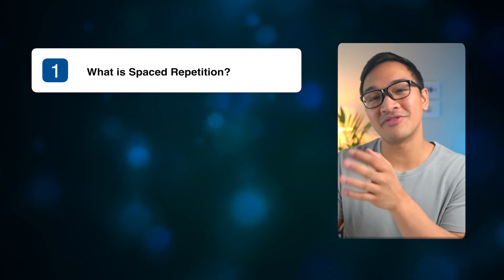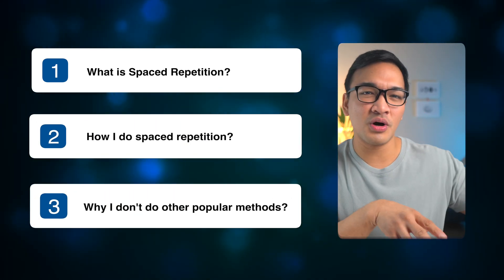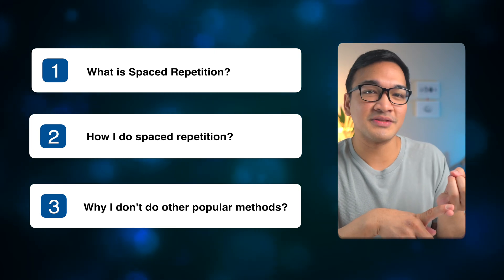So in this video, we're going to talk about what spaced repetition is and why it's so effective, how I do spaced repetition, and finally, why I don't do other popular methods like the retrospective timetable.